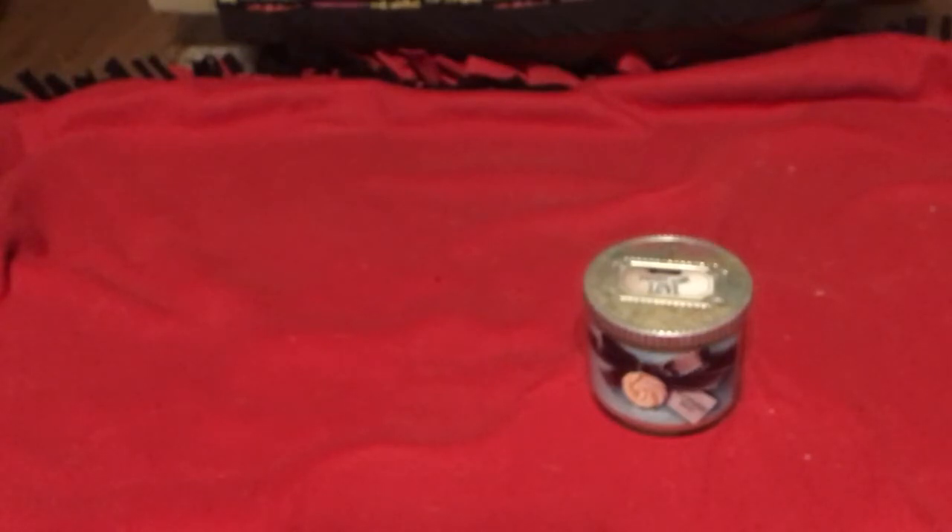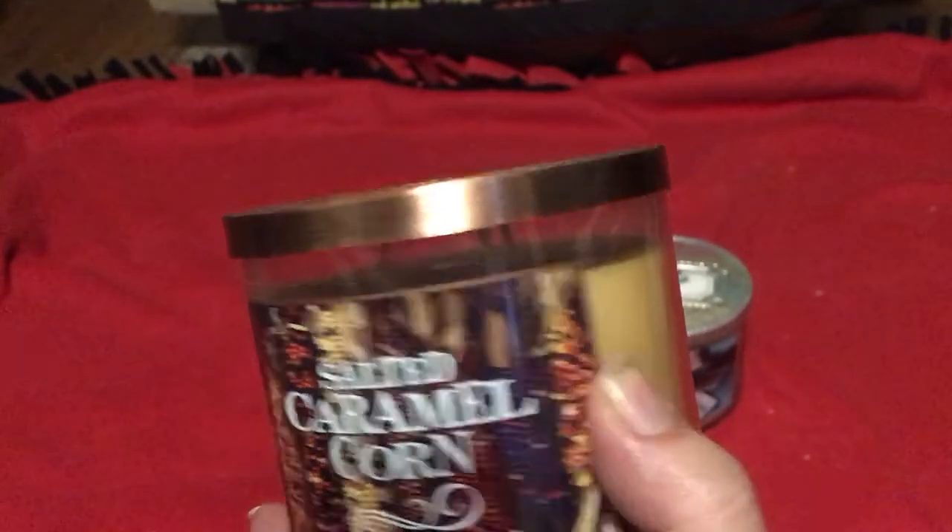The next one is Salted Caramel Corn — fresh sweet cream, salted caramel, and warm vanilla. They just smell good.